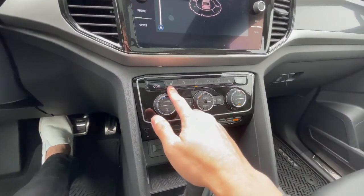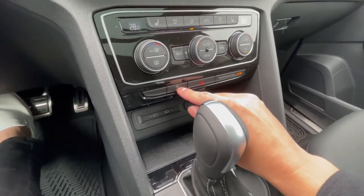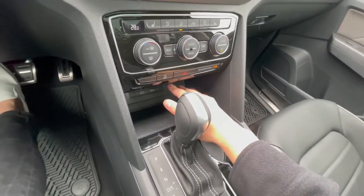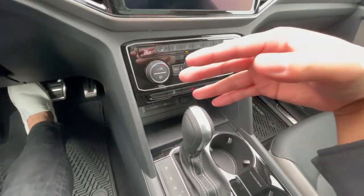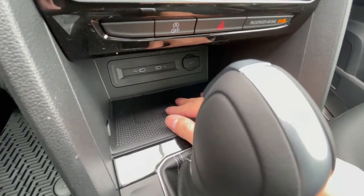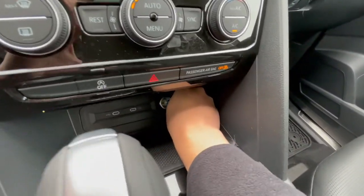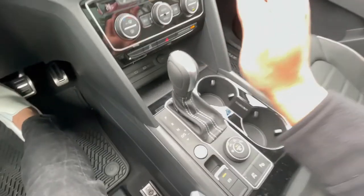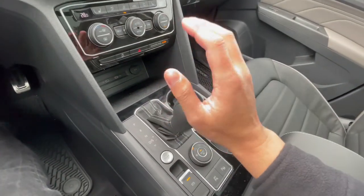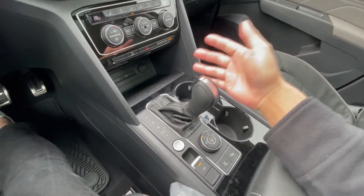Dual climate control — that's going to be heated seats and ventilated seats as well. There's a start-stop assist: whenever you're at a red light, the engine cuts off to save a little gas. If you don't like that, there's a button to turn it off. Wireless charging here, two USB-C ports, and a 12-volt connector. It's an 8-speed automatic transmission on the Atlas, and it does come with Tiptronic mode if you want to feel a little more sporty — kind of a manual without the clutch.